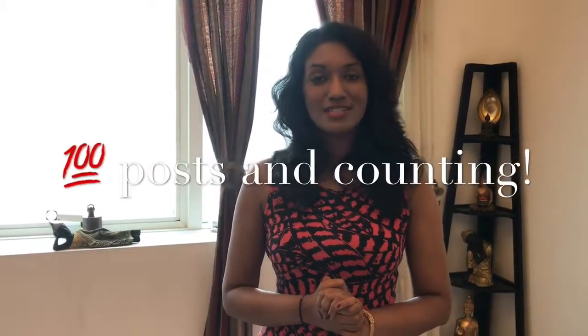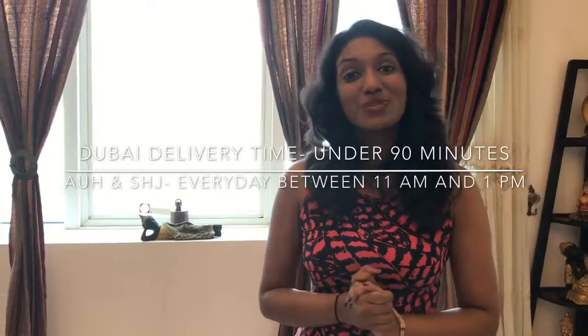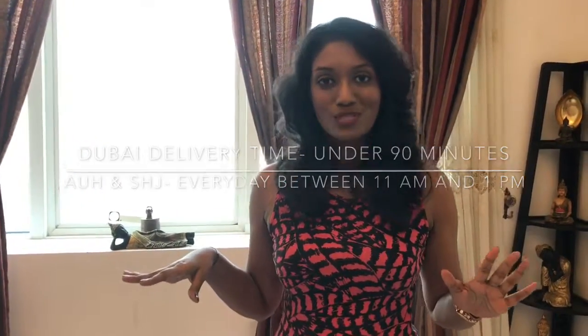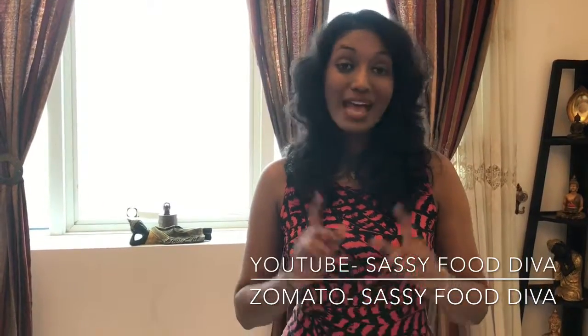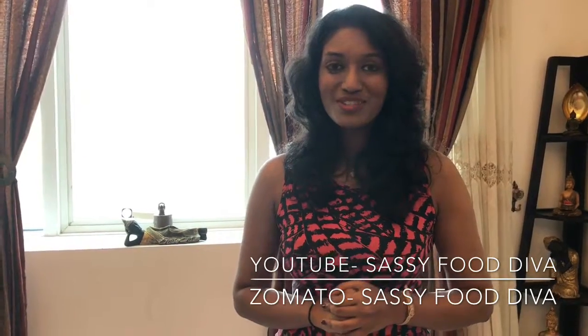Today is a very special episode to me, because I have completed 100 posts on Instagram today. And what better way to celebrate than with Sugar Moo desserts, who were kind enough to send me a whole bunch of scrumptious treats. Thank you so much for tuning in, and most importantly, for all the love and support that you have showered on the Sassy Food Diva since February 14th, 2017. I hope to keep you entertained with your dose of all things food. Do check out my Instagram posts and don't forget to subscribe to my Facebook, YouTube, and Zomato account.